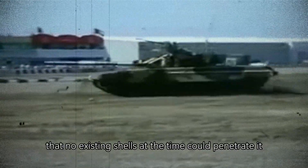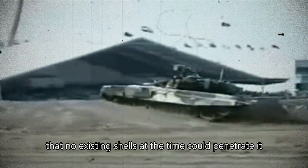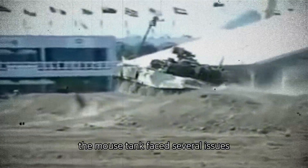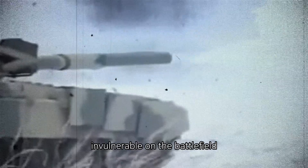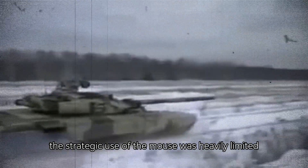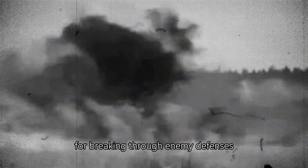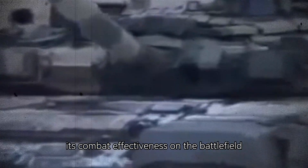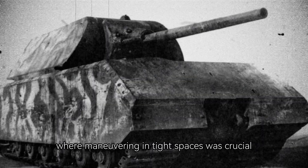Its armor was so thick that no existing shells at the time could penetrate it. However, the Maus tank faced several issues. One of the main problems was its mobility. Although the Maus was virtually invulnerable on the battlefield, its speed was extremely low and its fuel consumption was very high. The strategic use of the Maus was heavily limited, and its enormous size restricted its combat effectiveness, especially in environments where maneuvering in tight spaces was crucial.